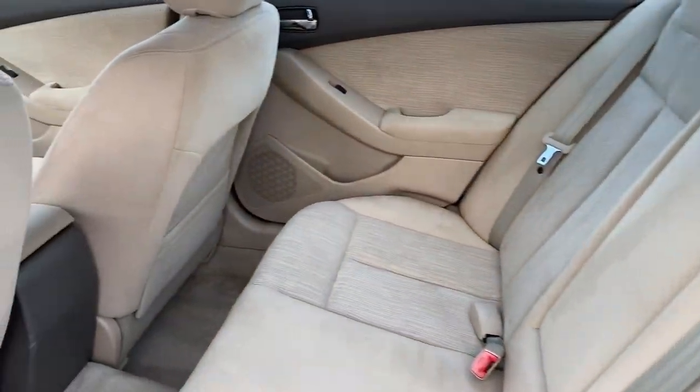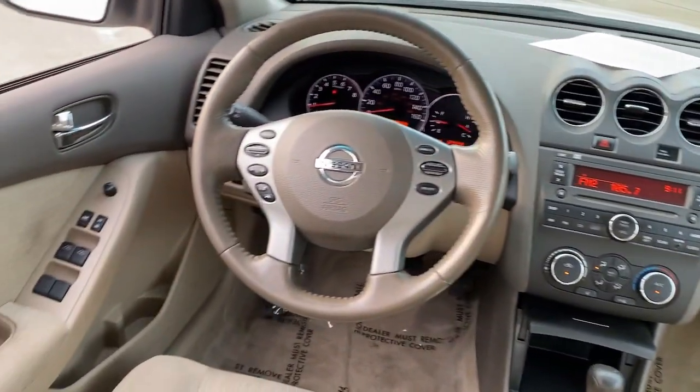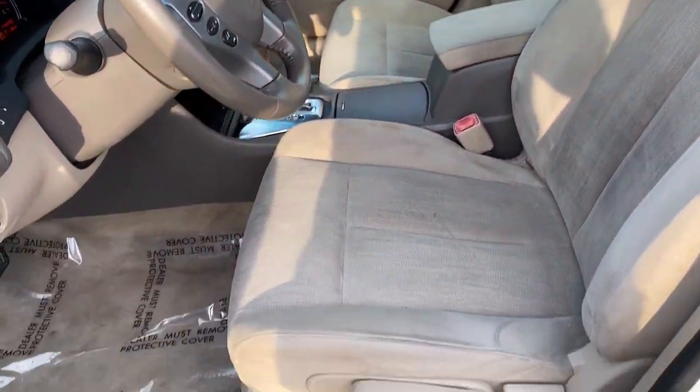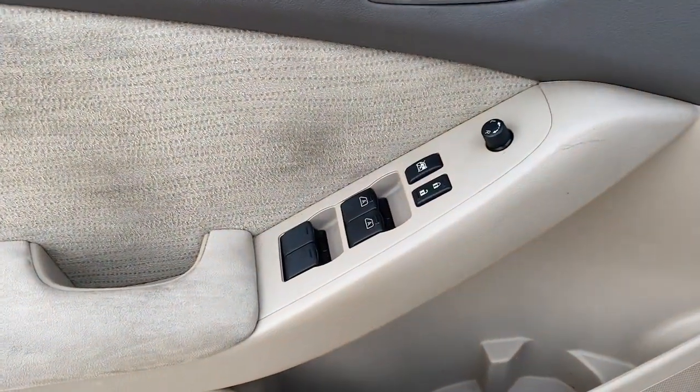The following are some of this vehicle's highlighted options: keyless entry, steering wheel audio controls, leather-wrapped steering wheel, alarm, electronic stability control, Bluetooth connection, auto-dimming rear-view mirror, traction control, intermittent wipers.